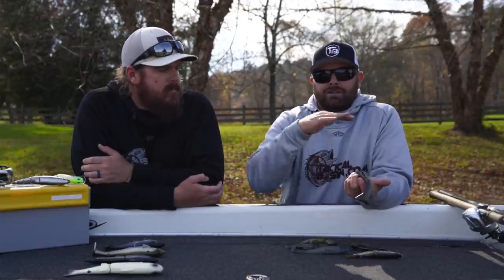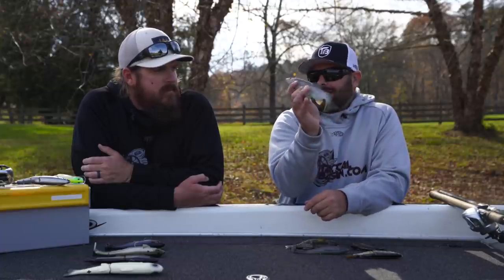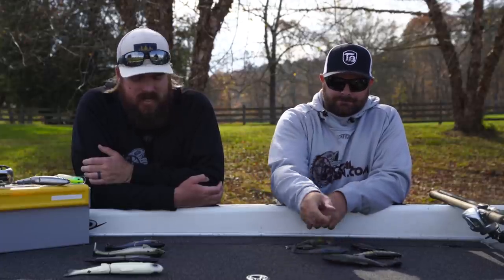I don't know how many hundreds of double digits have been caught on this bait, but a lot. If you don't want to go with the glide and you want to go with something you can cast out, swim it on bottom, swim it mid column, the Huddleston eight inch is a must. That's about as proven as it gets.